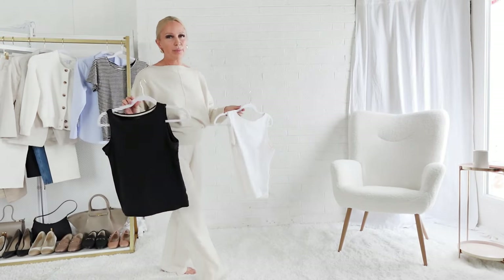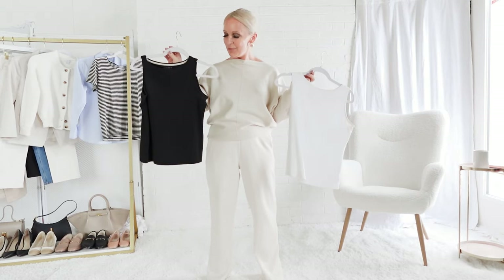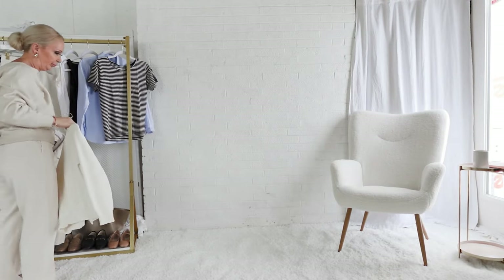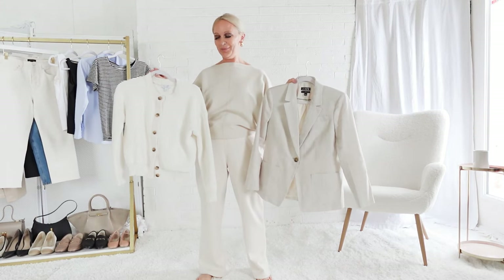I would then pack these two layering tanks, which are so versatile and I wear them all four seasons. And for warmth, I would pack an ivory cardigan and a beige blazer.